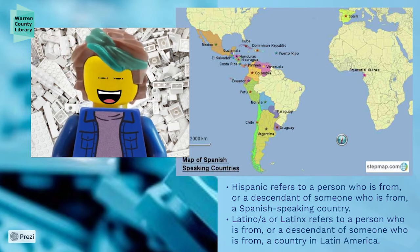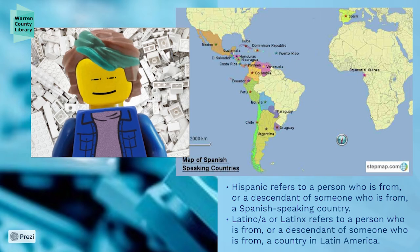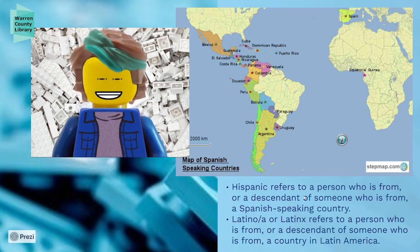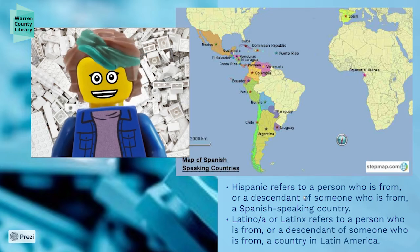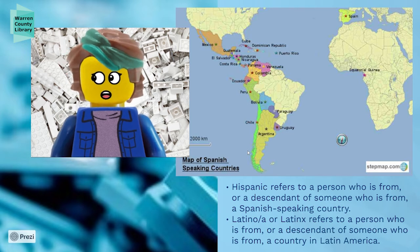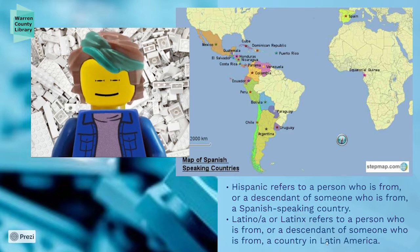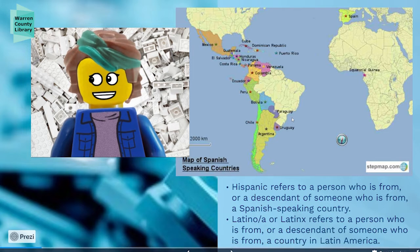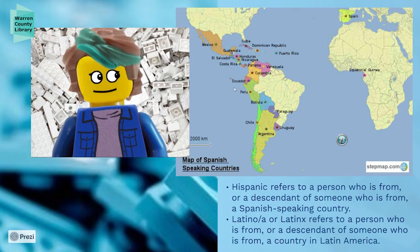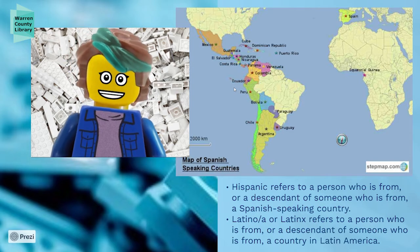You may notice that Brazil and some other countries are not labeled, and here's why — this is a map of Spanish-speaking countries. Hispanic specifically refers to someone who is from, or descended from someone who is from, a Spanish-speaking country. But countries like Portugal may be considered Latino, Latina, or Latinx, but not necessarily Hispanic because they don't speak Spanish — they still come from a Latin American country. So this month is meant to celebrate both Hispanic and Latinx cultures, and that's really important. We're not looking to exclude anybody; we're looking to celebrate all those contributions.